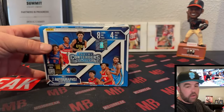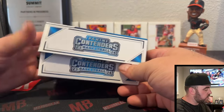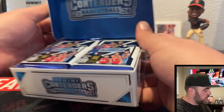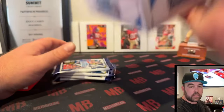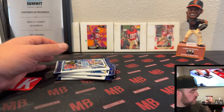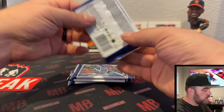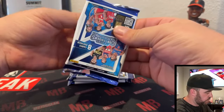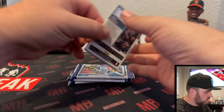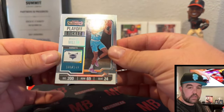This box is breaking at mojobreak.com so get your teams there. Use code CONTENDERWINS to save 12% off any Contenders Basketball break on the website. All right, let's get into it — short and sweet, all killer no filler.